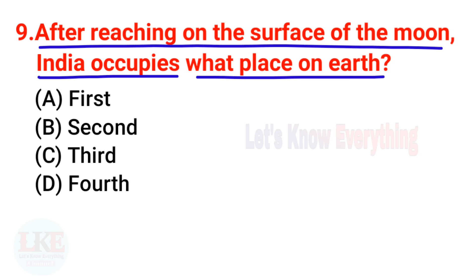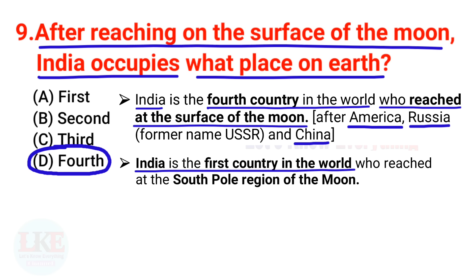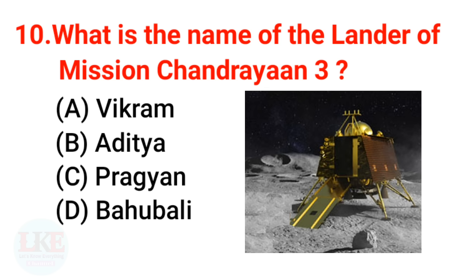Question 9: After reaching the surface of the moon, India occupies what place in the world? The right answer is fourth. India is the fourth country to reach the surface of the moon, after America, Russia, and China. Remember: India is the first country to reach the south pole region of the moon, and the fourth country overall to reach the surface of the moon.